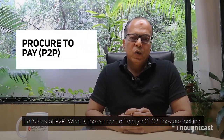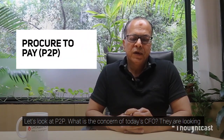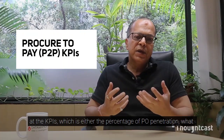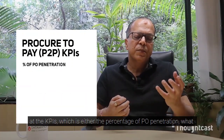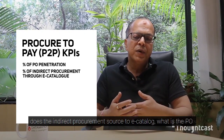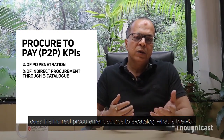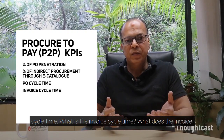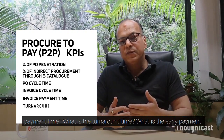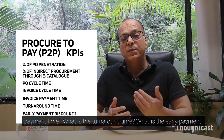Let's look at P2P. What are the concerns of today's CFO? They are looking at KPIs such as percentage of PO penetration, what is the indirect procurement source to e-catalog, what is the PO cycle time, invoice cycle time, invoice payment time, turnaround time, and early payment discounts.